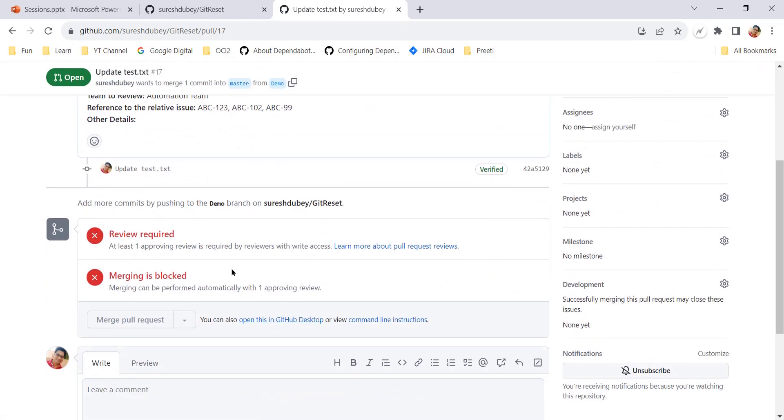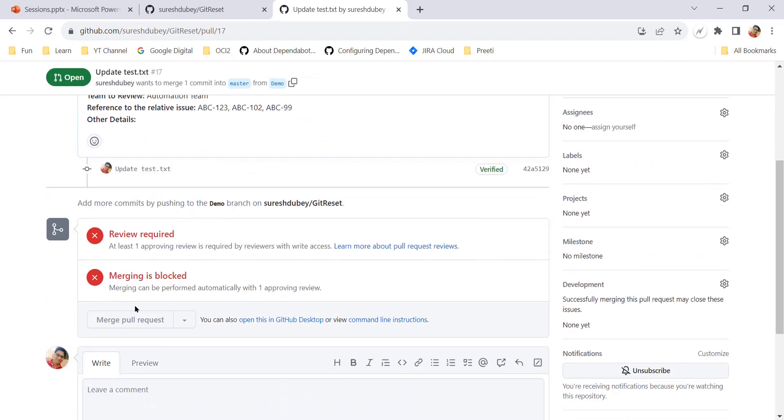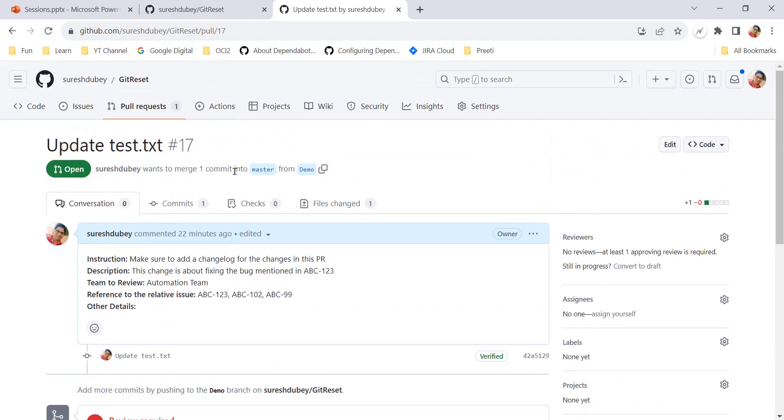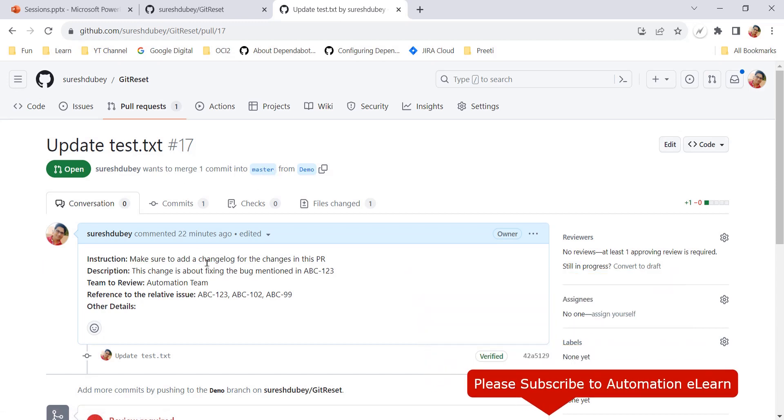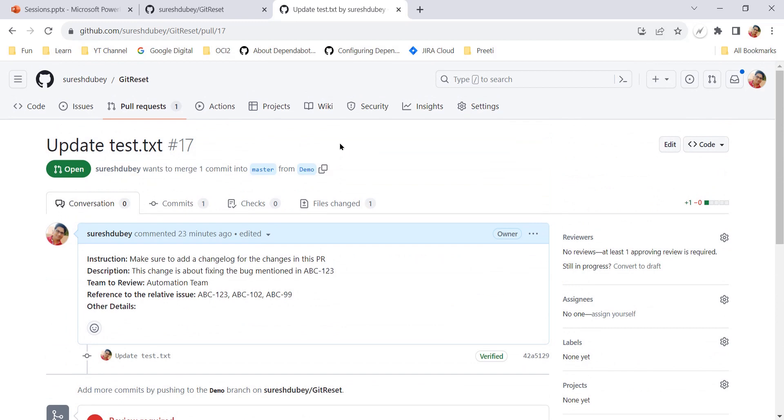After getting approval and after all mandatory requirements are met - like approval or any checks configured in your pull request - I have to come here and merge this pull request manually. By that time it's quite possible your base branch master is already updated by someone else, so you cannot merge automatically because of conflicts. With auto merge you don't need to remember to come back and merge it manually - you can focus on some other task.